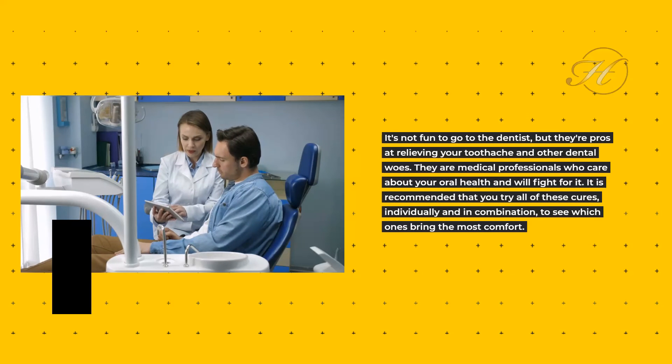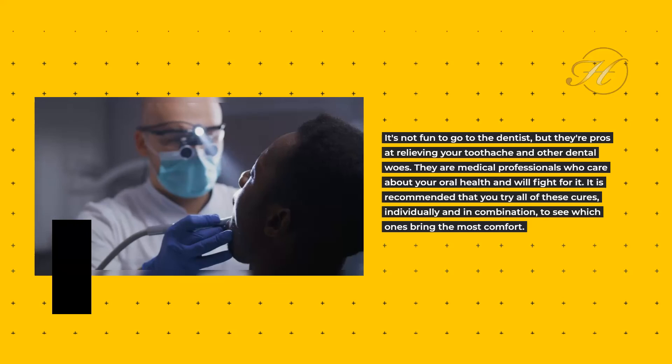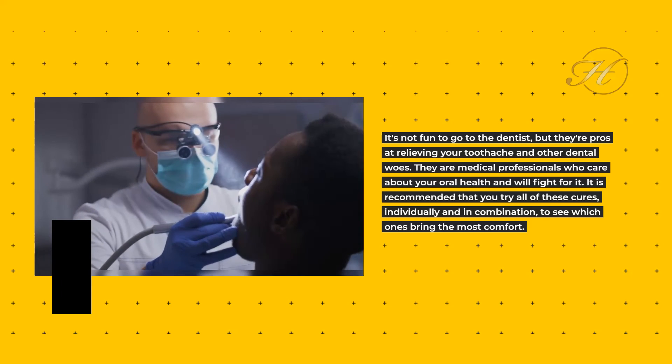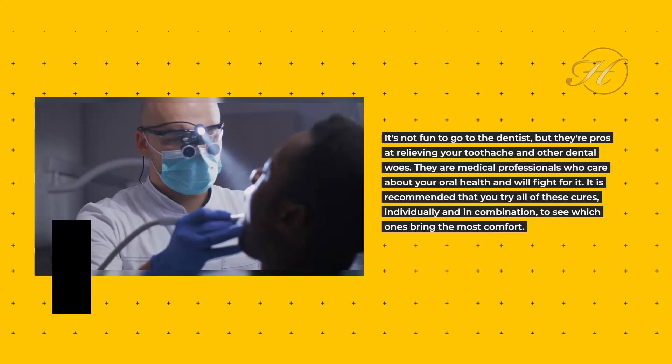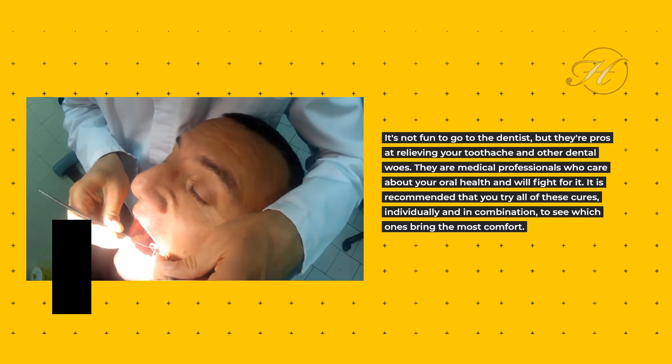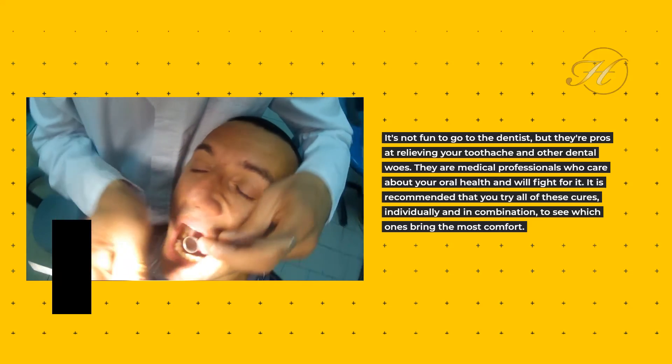It's not fun to go to the dentist, but they're pros at relieving your toothache and other dental woes. They are medical professionals who care about your oral health and will fight for it. It is recommended that you try all of these cures, individually and in combination, to see which ones bring the most comfort.